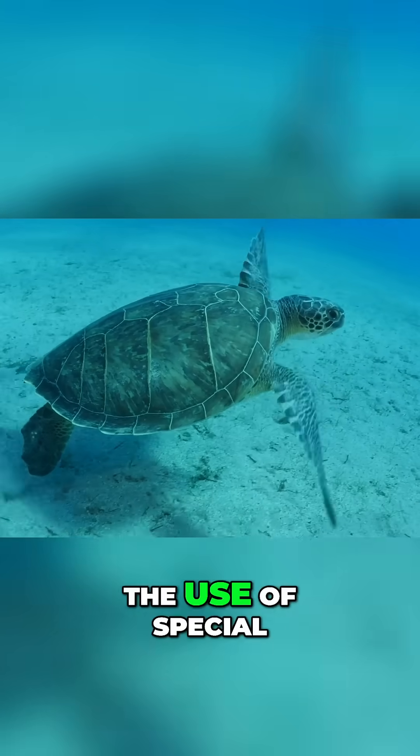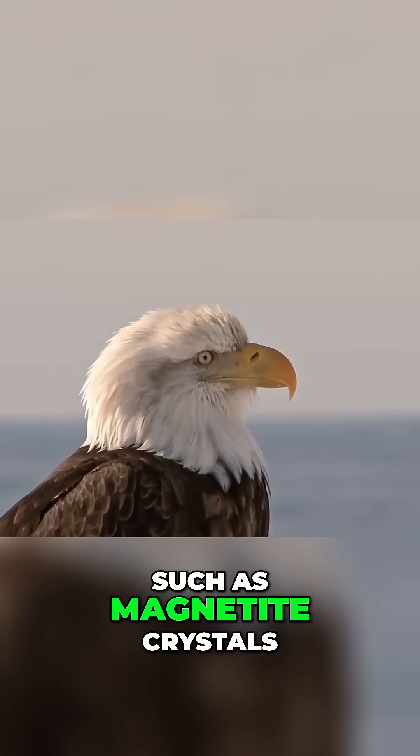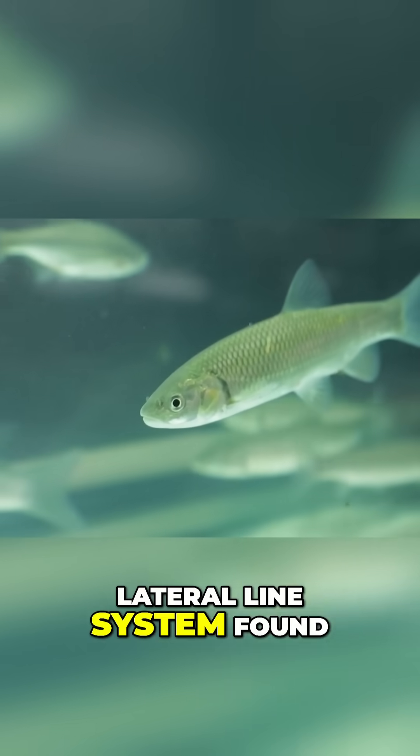They do this through the use of special structures in their body that are sensitive to magnetic fields, such as magnetite crystals in the beaks of some birds and the lateral line system found in fish.